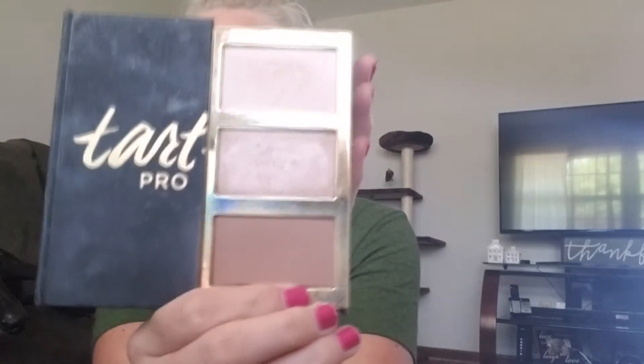For bronzer, I've been using the sculpt shade from the Tarte Pro Glow palette. It lasts all day long and I love it — it even smells good, which is weird but true. Sometimes I'll put the highlight on too, but I definitely use this every single day for bronzer.